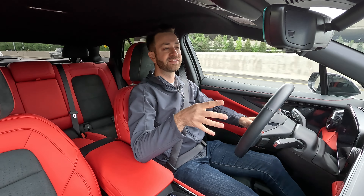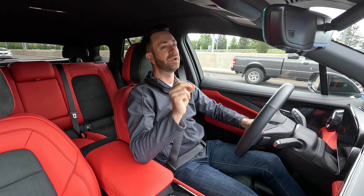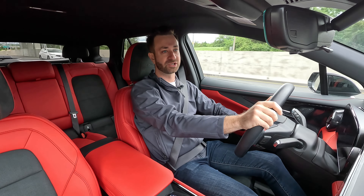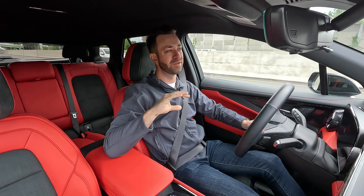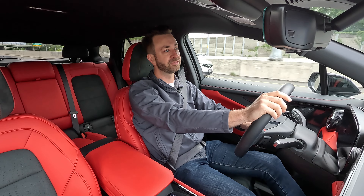The rear visibility is actually pretty decent despite the small gun-slit back window. The digital rear-view mirror certainly helps. If you don't want that camera view on, you can turn it off, though between the headrests for the back seats and the small back window it can be a little tricky — but not all bad. During the day I'll leave the mirror on; at night I'll turn it off.